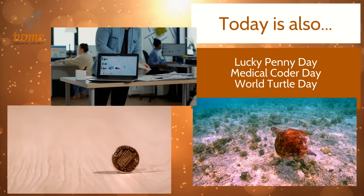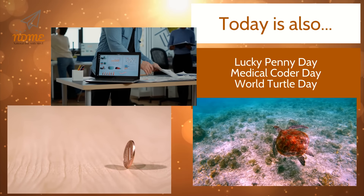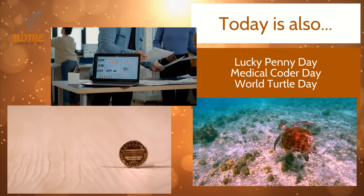Today is also Lucky Penny Day, Medical Coder Day, and World Turtle Day.